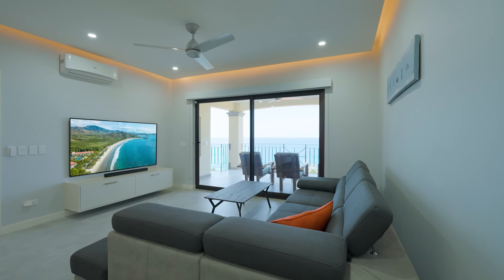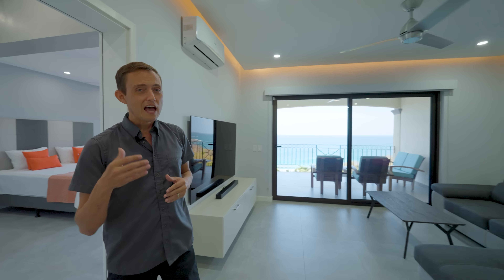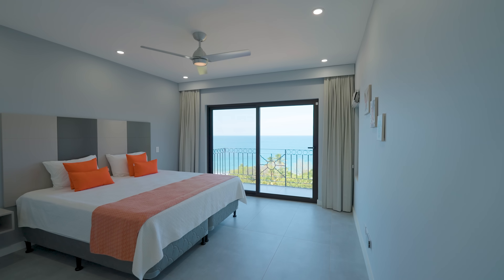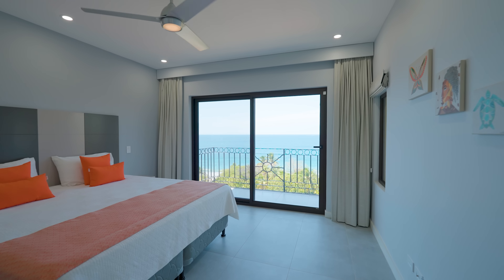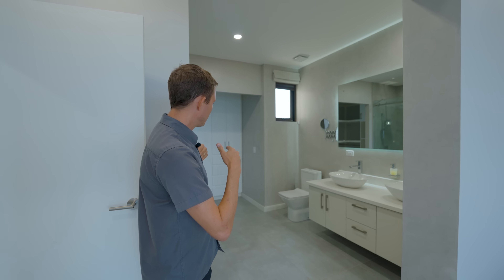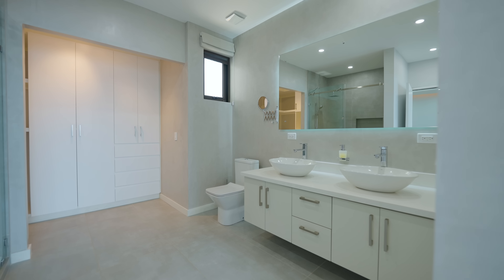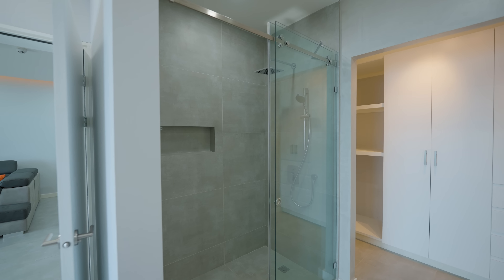This condo was purchased and completely remodeled to its core by the current owners. As we walk through the main space, you can see they opened up the floor plan and created an absolutely fresh, contemporary, modern space that's extremely welcoming. Very few condos have been fully refurbished into this kind of space.